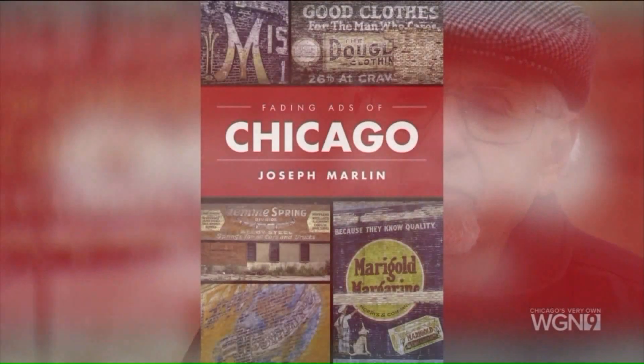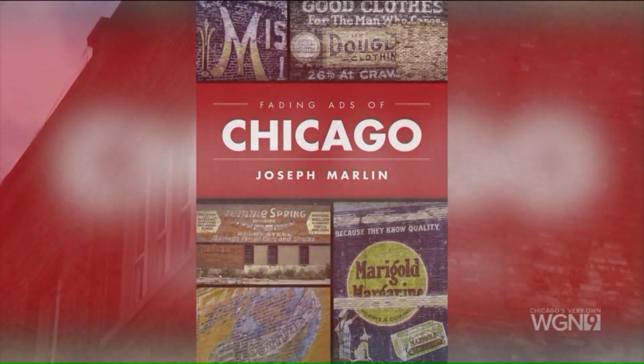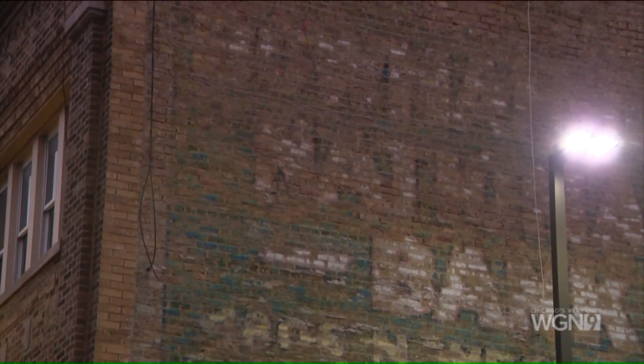Joe Marlin has catalogued these wall ads in his book, Fading Ads of Chicago. They were painted with lead paint, soaked into the brick, and sometimes you could still read these 100 years later — especially when they were for businesses and products long gone.